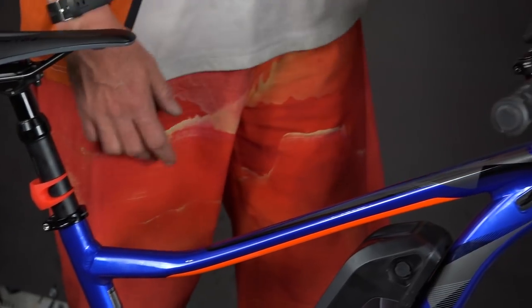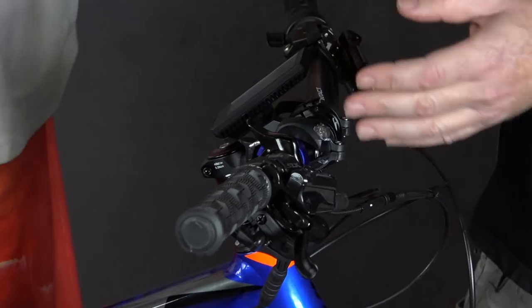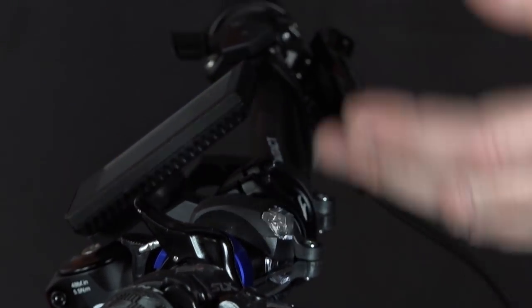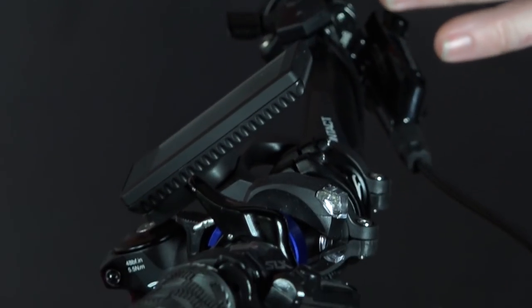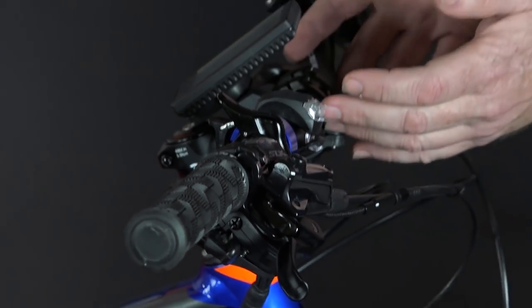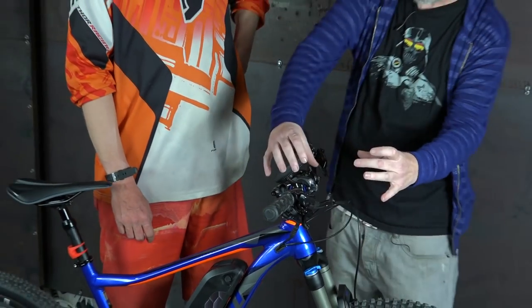Handlebar space — I'm starting to realize — is precious on an e-bike. When we're planning our own builds, it's like, where are we going to put the dash? Where are we going to put this? Where are you going to put the throttle? It interferes with the gear shifter. I've realized that the handlebar is like one of your most precious commodities of space. You really got to pay attention to what you put up here. If we put a full-size light up here, it starts to feel cluttered and starts looking more like an e-bike.